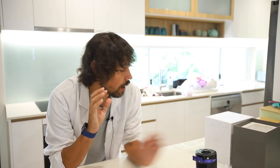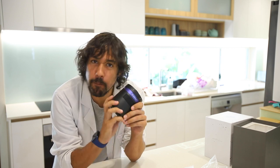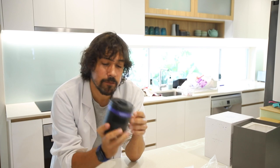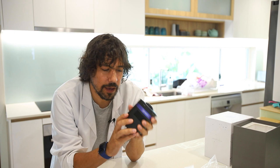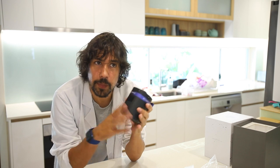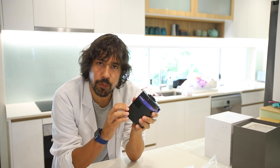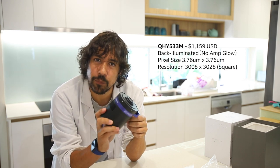The first cab off the rank is the QHY533M, the hotly anticipated mono version of the IMX533 sensor from Sony. It's been hotly anticipated because this is potentially the 1600mm killer — not only because this is a 14-bit camera, but because of the price point, which makes this one of the best cameras you can get in that price range.